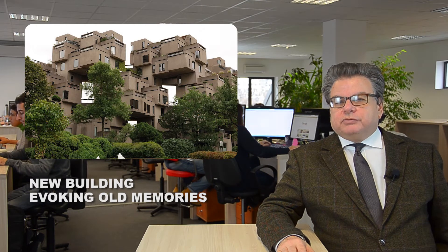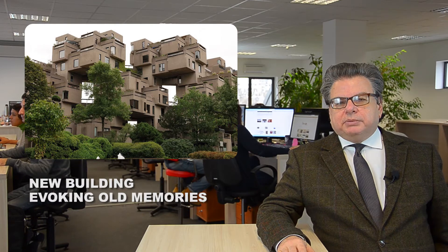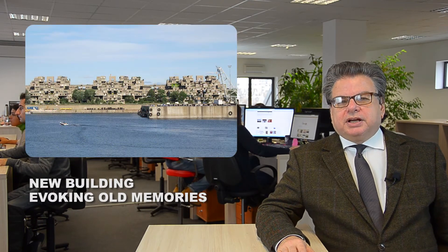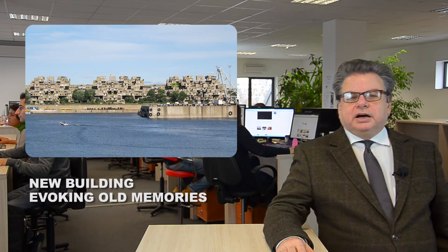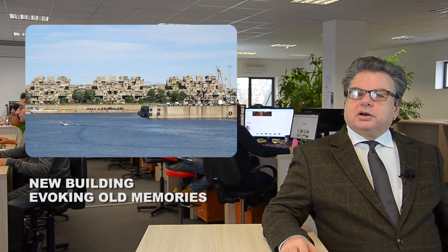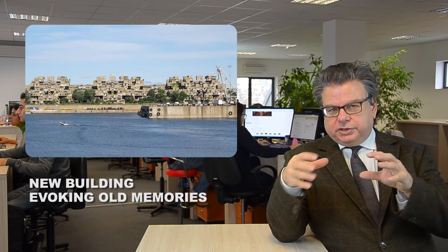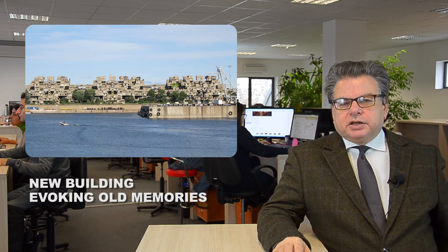For those of us old enough to remember, that design evokes strong memories of another famous building, namely Habitat 67, which was built as a pavilion for the World Exhibition 1967 in Montreal. The architect, Moshe Safdie, also put prefabricated buildings on top of each other, so that free spaces were created between them.